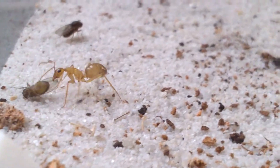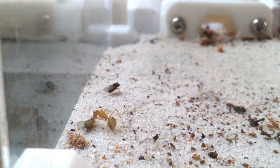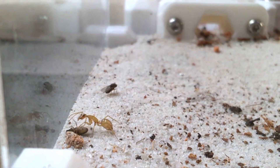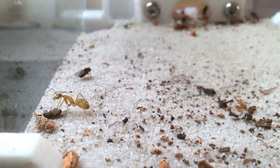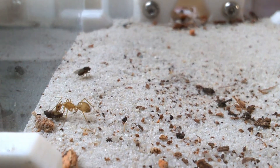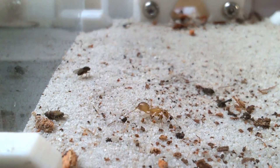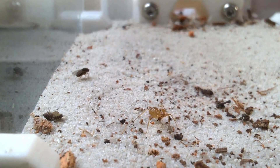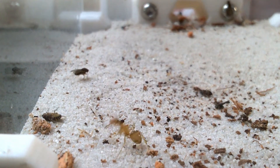Dealing with that filthy fly, you better clean your antenna.